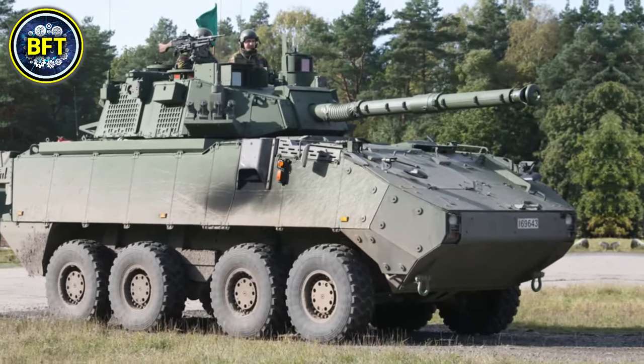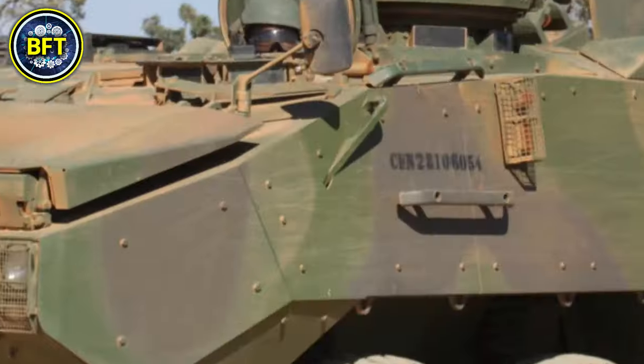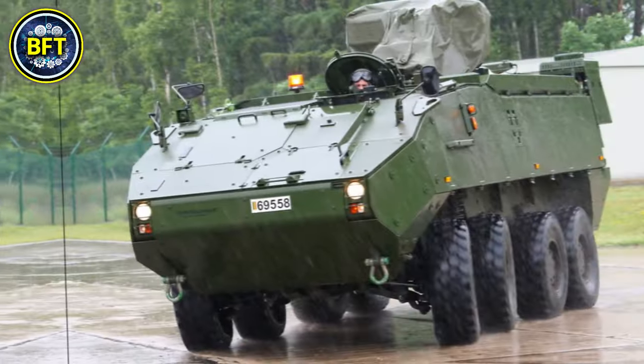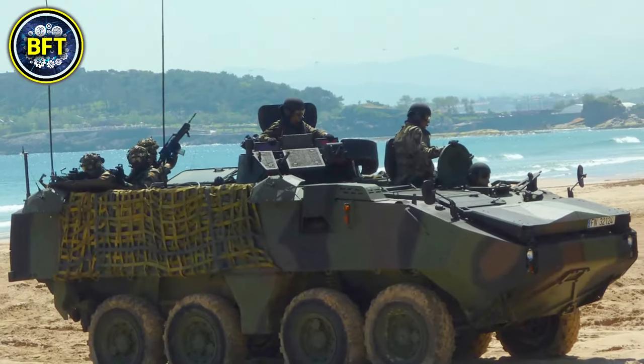It is armed primarily with a remote-controlled weapon station, often mounting a heavy 12.7mm machine gun with options for secondary armaments such as grenade launchers.